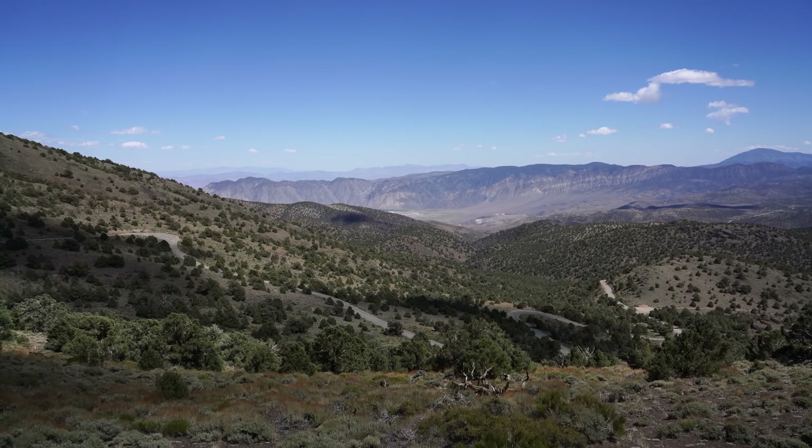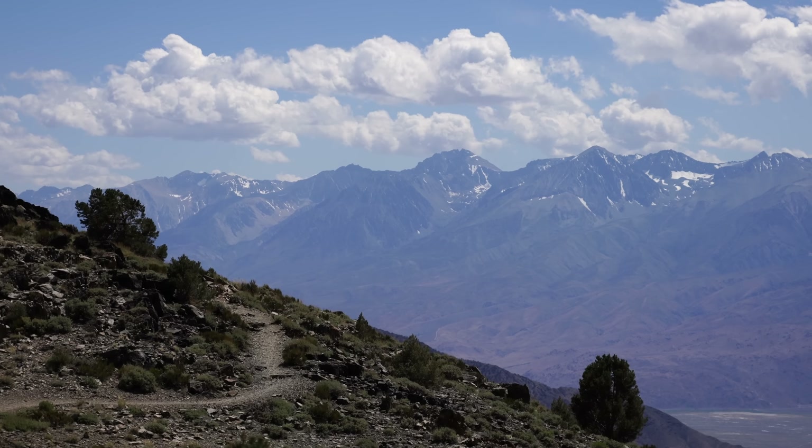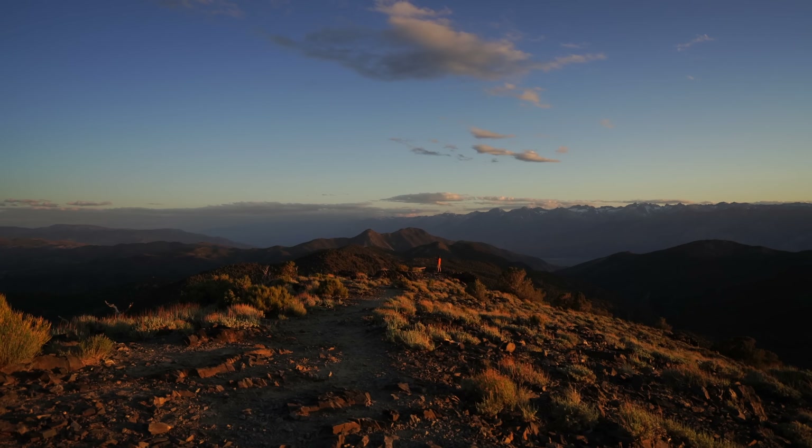As you get close to the Bristlecone Pine Forest, be sure to stop at the Sierra View Lookout Area, as it's pretty incredible. We stopped there for sunset as well, and it was one of the best sunsets we saw on our entire road trip.